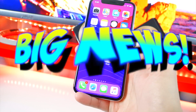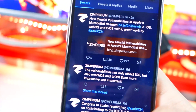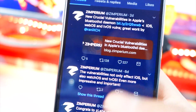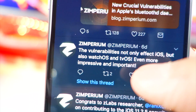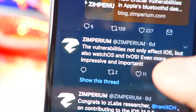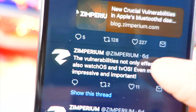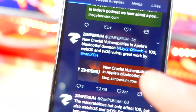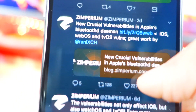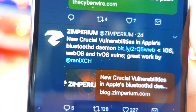Here is the big news. Zimperium has posted on Twitter that they've found another vulnerability in iOS. These vulnerabilities not only affect iOS but also watchOS on the Apple Watch and tvOS on the Apple TV, which is even more interesting. So you might see new jailbreaks for those platforms too — imagine getting Cydia on your Apple Watch.